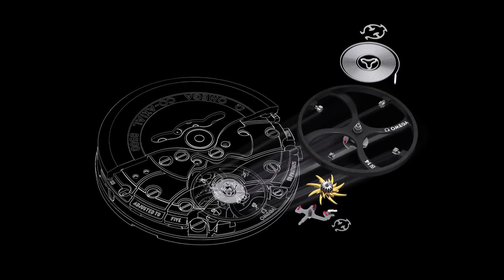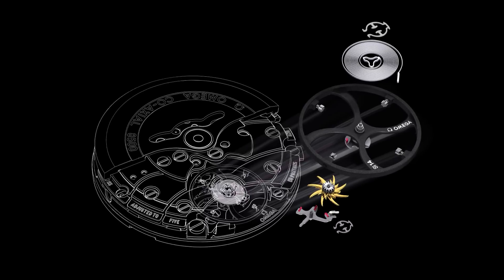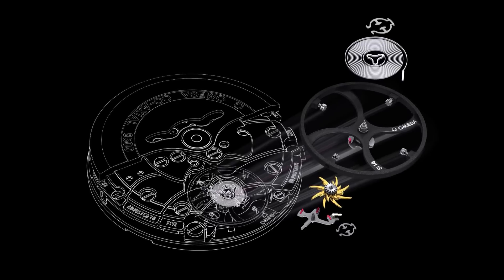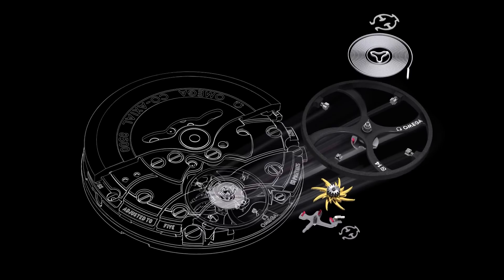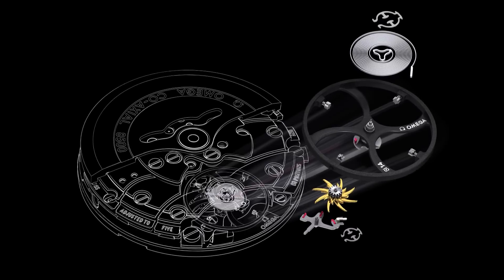The first step in Omega's coaxial revolution began in 1999 with the unveiling of the coaxial escapement. In 2007 the brand developed the calibres 8500 and 8501, the first in-house coaxial movements, and just one year ago Omega announced the creation of the first truly anti-magnetic watch movement.